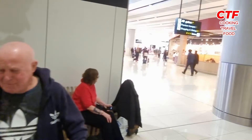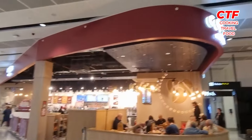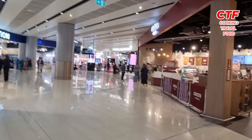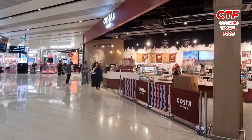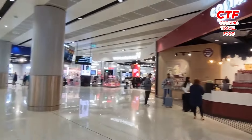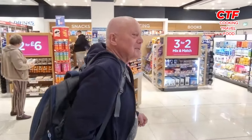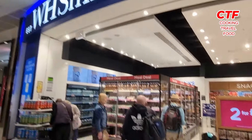Here's the famous Costa in Terminal 2, and here we are at the duty free. They're buying some chocolate - Paul says he's got to lose a bit of weight! And we're grabbing a meal deal from the WH Smith.